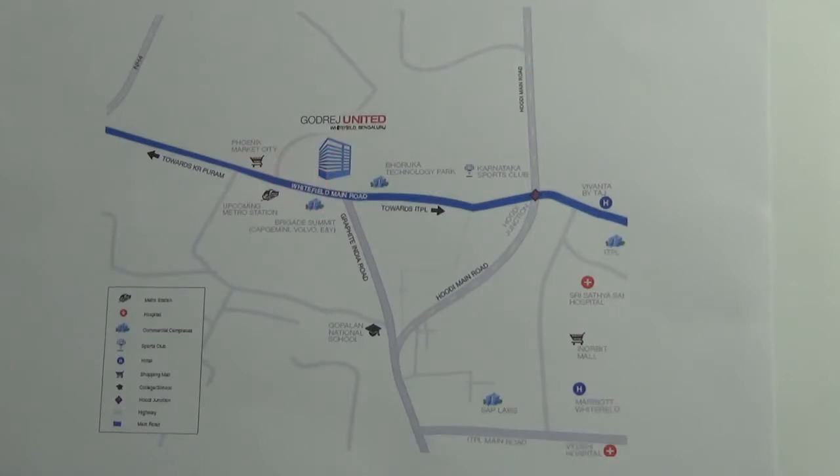If you are coming from Silk Board or the southern part of Bangalore, you need to take the Outer Ring Road and reach K.R. Puram Junction. Take a U-turn and come towards the service road. Once you reach the service road, keep moving further around 800 meters, you will find one more junction. Take a left towards Whitefield Main Road and cross Phoenix Market City and you will find the project on the left hand side.